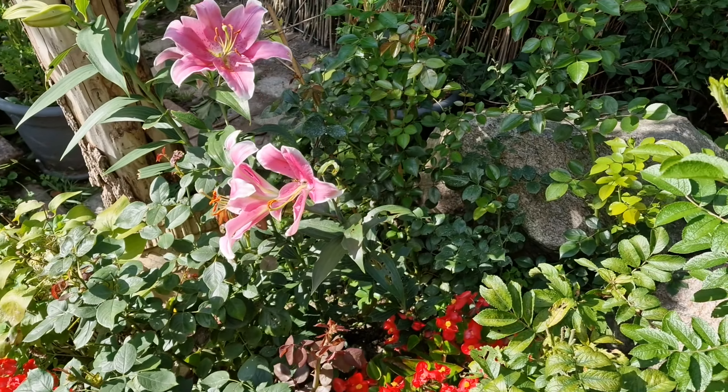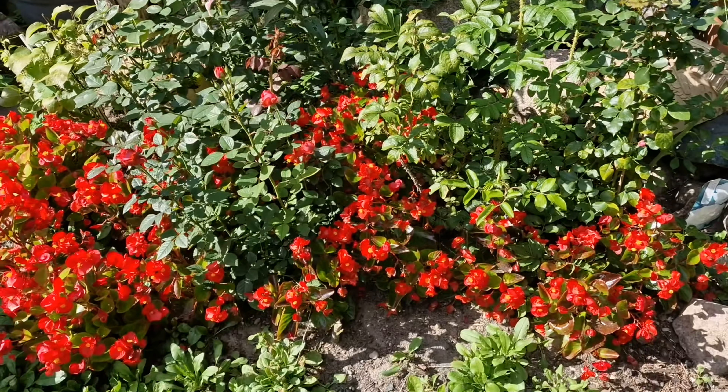The fence is decorated with climbing roses and Virginia creeper.